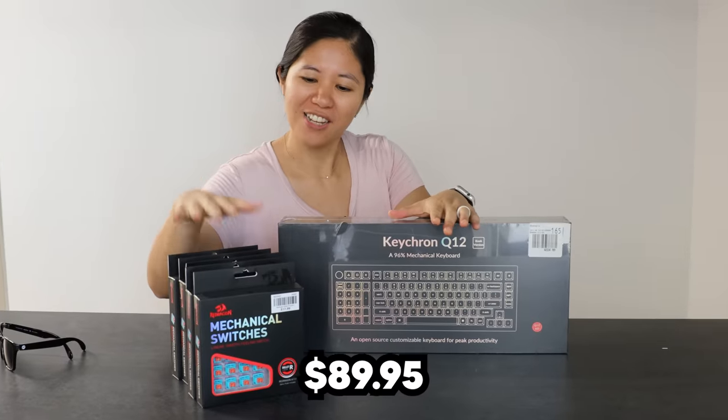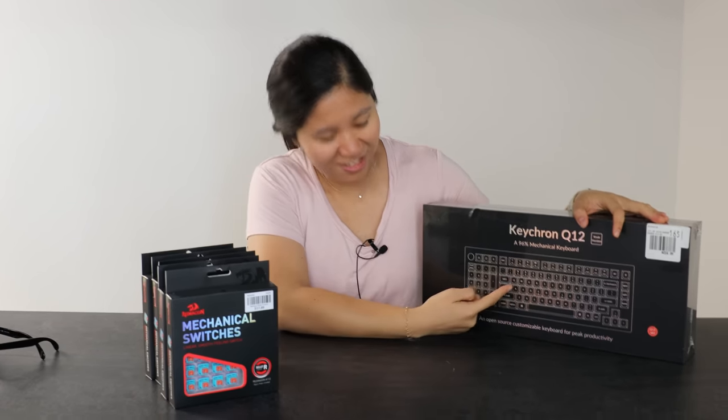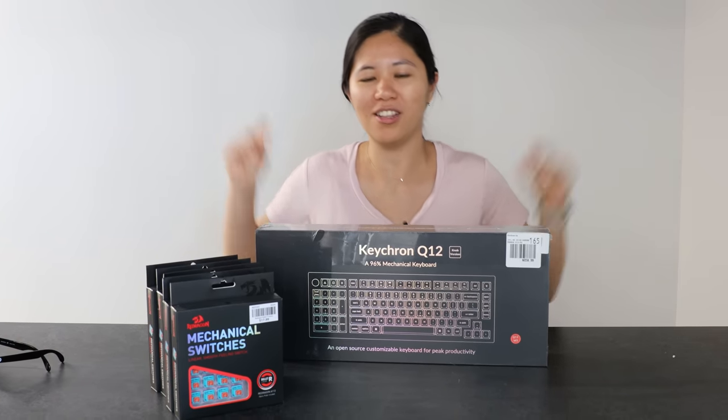Thank you, appreciate it. We're sticking with the original keycaps — there's nothing better here, he says. We've got the Keychron Q12, five packs of Red Dragon linear switches, and we're keeping the stock keycaps. You've all seen me build a keyboard a million times, so it's going to be done like this. It's done.